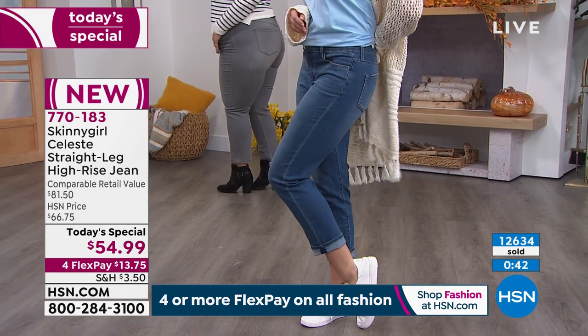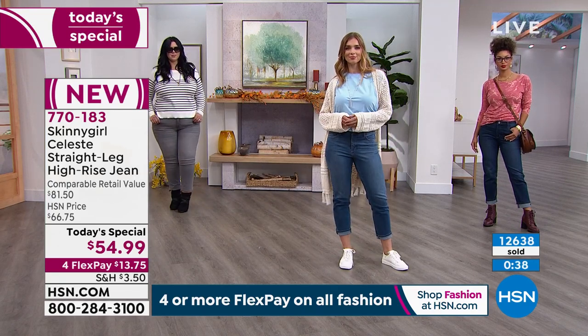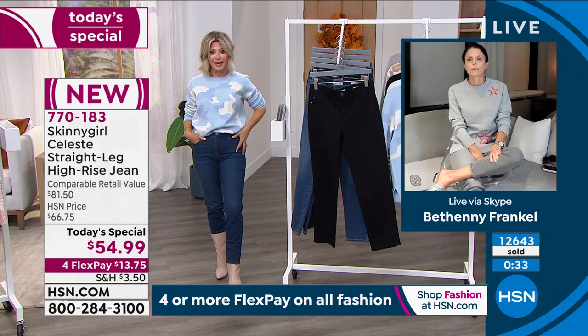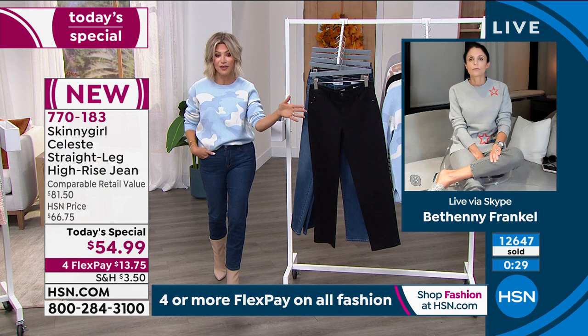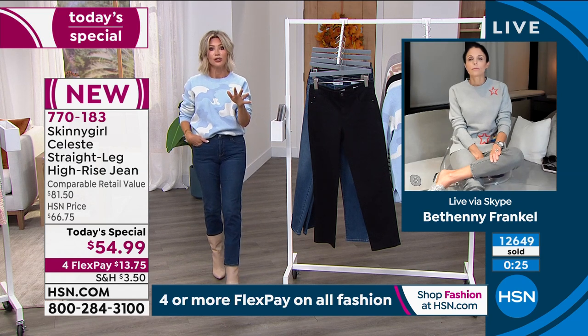When you shop the market for premium luxury denim, they start at around $150 — which is what you're getting today. Here at HSN with our buying power, working directly with Bethany and her manufacturer with no middleman, you get it at an unbelievable value. You've got one more chance — it is a crazy deal for under $14.